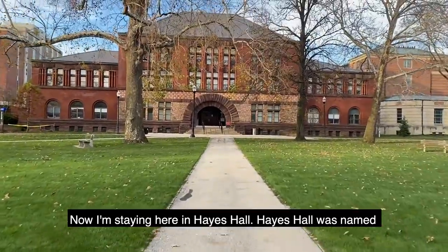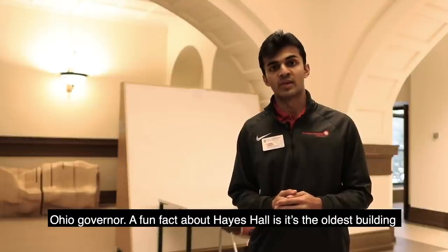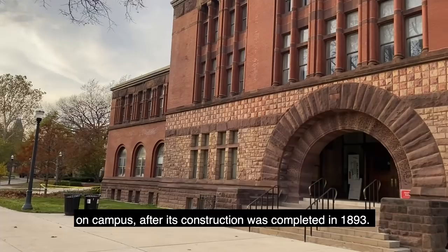I'm standing here in Hayes Hall. Hayes Hall was named after Rutherford B. Hayes, former president of the United States and three-time Ohio governor. A fun fact about Hayes Hall is it's the oldest building on campus after its construction was completed in 1893.